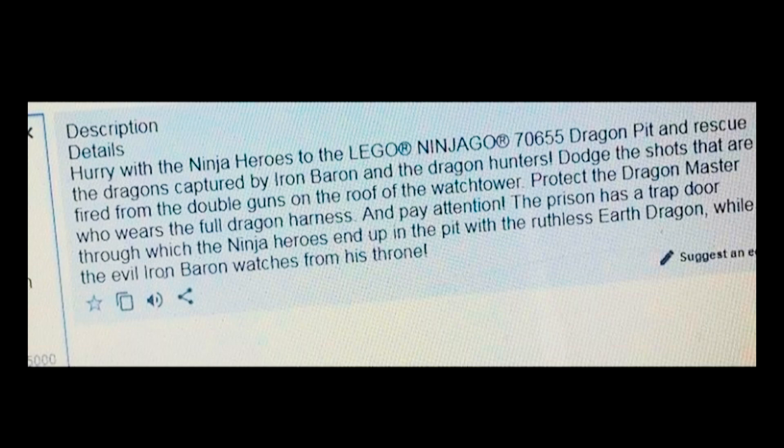The final set is the biggest of the entire wave — the flagship Dragon Pit set. Here's the official description: hurry with the ninja heroes to the Dragon Pit and rescue the dragons captured by Iron Baron and the dragon hunters. Dodge the shots fired from the double guns on the roof of the watchtower. Protect the dragon master who wears the full dragon harness, and pay attention — the prison has a trap door through which the ninja heroes end up in the pit with the ruthless earth dragon, while the evil Iron Baron watches from his throne. This confirms that the earth dragon is the same one we saw in the promotional images with all the dragon hunters on top of it, and it's included in this Dragon Pit set. It's a really cool looking wave and I'm very excited — the diesel tank set and the Dragon Pit set are both sets I think are excellent.